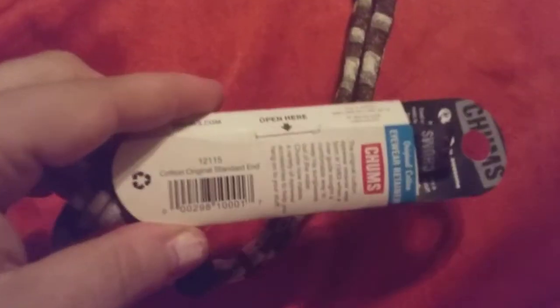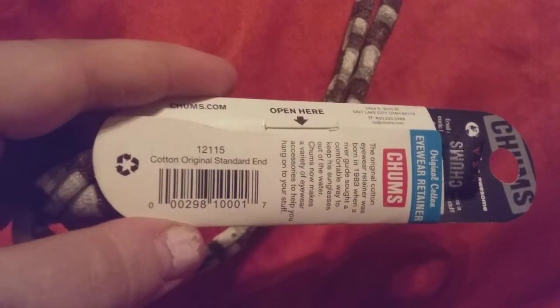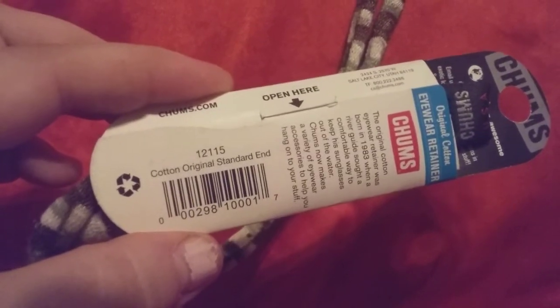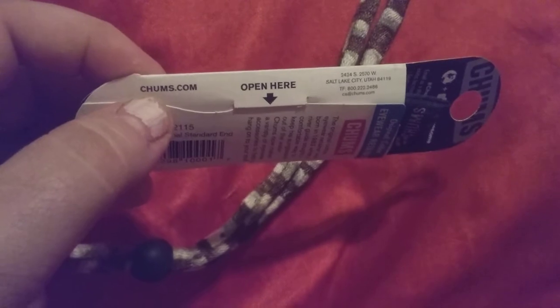Here's the UPC code. If you want to scan it in on your scanner and see how much it comes up, it should come up at $6.95. Or you can check it out at their company's website here.